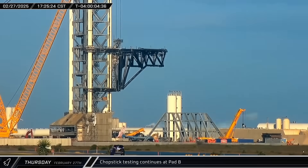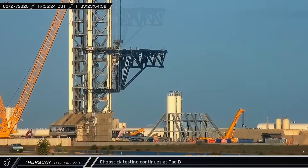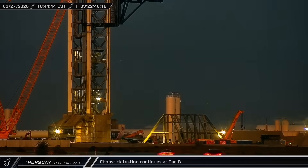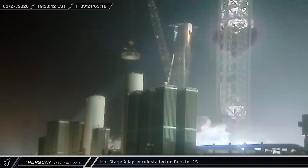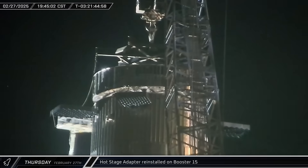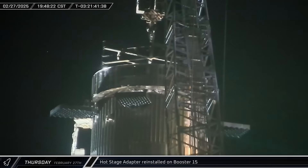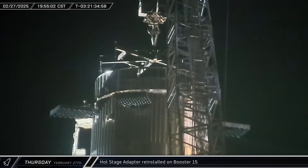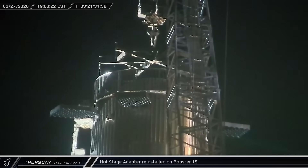That evening, the chopsticks over at Pad B underwent another round of testing as the arms were once again slowly raised partially up the tower and lowered back down. As the chopsticks were going back down, Booster 15's hot stage adapter was going back up, and once the Flight 8 article was lifted and reinstalled on top of the Super Heavy booster at Pad A, the ship's quick disconnect arm was swung back in towards the tower.